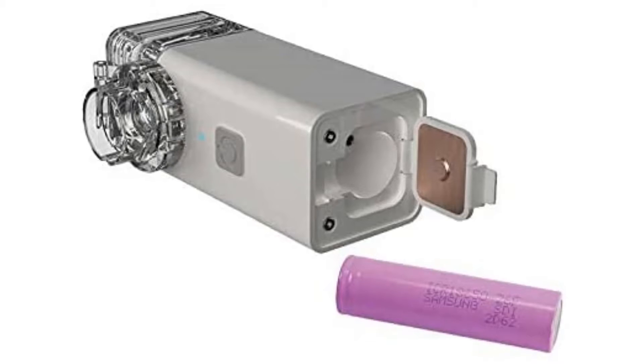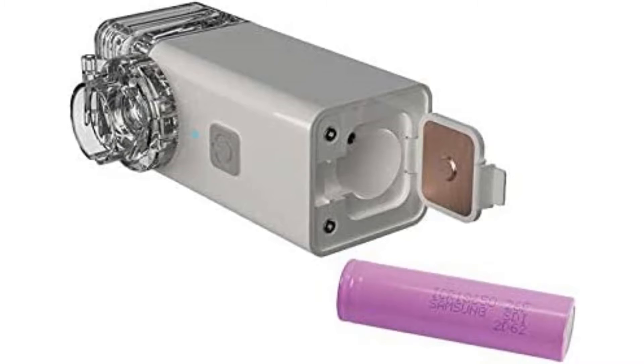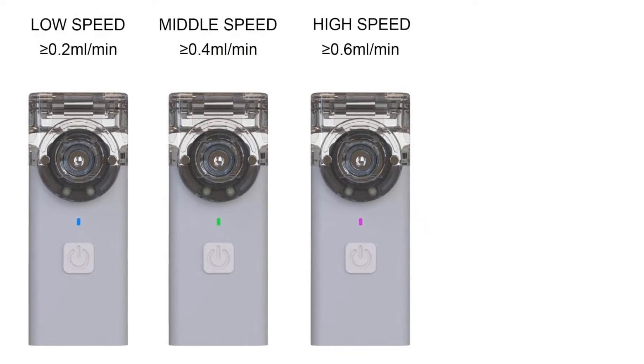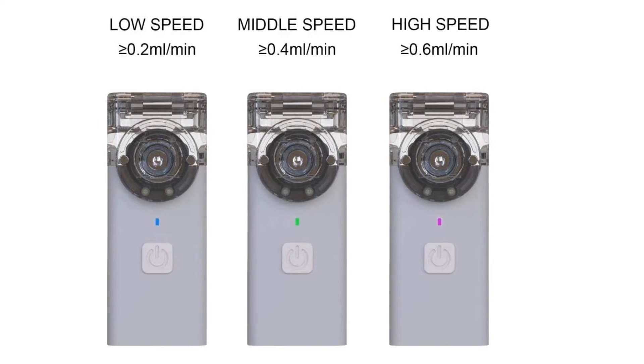The Bart Mini Handheld Portable Nebulizer is suitable for all ages. It comes with four different masks to choose from: infant, child, adult, and an extra-large adult mask for larger noses. You can rest assured when purchasing this machine that it will have a mask that fits you comfortably. This nebulizer will work with any 18650 flat-top battery, so if you need to replace the battery you can do so easily.